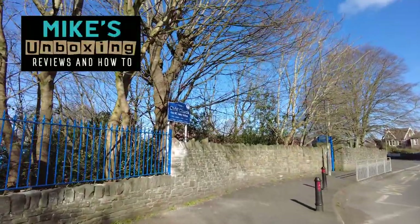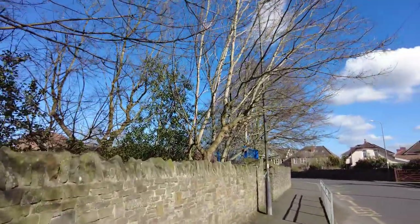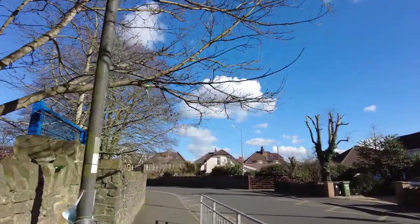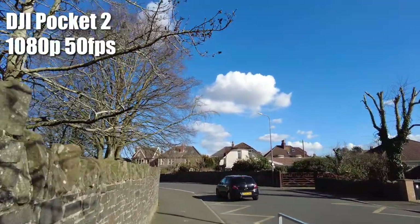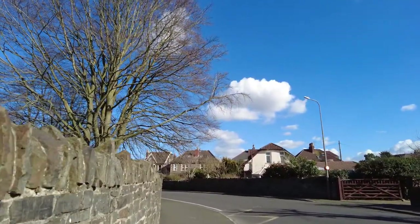So this is the DJI Pocket 2 once again, doing some filming outside. You guys have only ever seen this in pretty awful conditions, so I thought, being that the sun is shining, we'd take a quick walk and see what the footage is like. Currently shooting 1080p 50 frames per second and just going for a walk, get some fresh air.